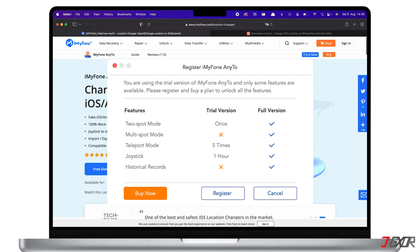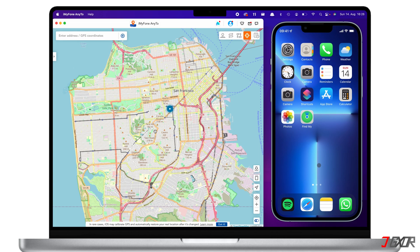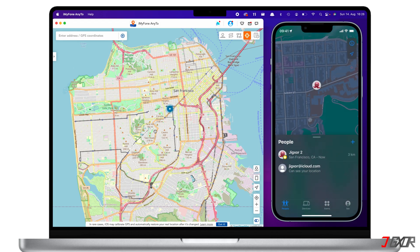As I mentioned earlier, iMyFone AnyTo offers a trial version but it comes with restricted access. Here you will see which features are available in the trial version and which ones are not. Now let's start faking your location on the Find My app using the different modes.